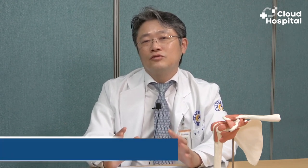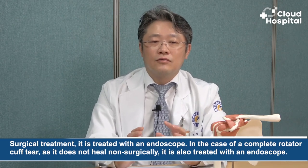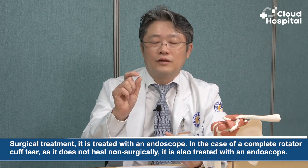In the case of calcific tendinitis, significantly effective treatments can be done such as shock waves, or through physical therapy or manual therapy that broadens the range of motion of the joint. If you see the effect of this conservative treatment, it may end there. But in some cases, surgical treatment these days is treated with an endoscope. In the case of a complete rotator cuff tear, as it does not heal non-surgically, it is also treated with an endoscope, and the rotator cuff suture is sutured through a small hole through an endoscope.